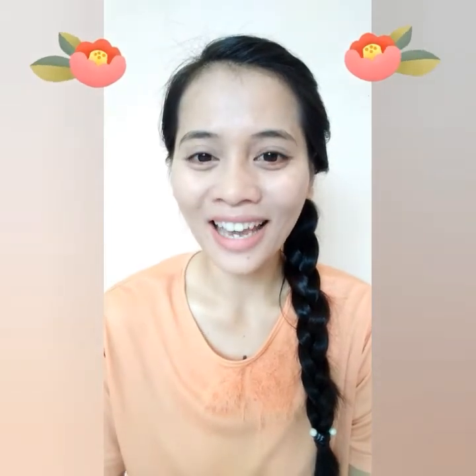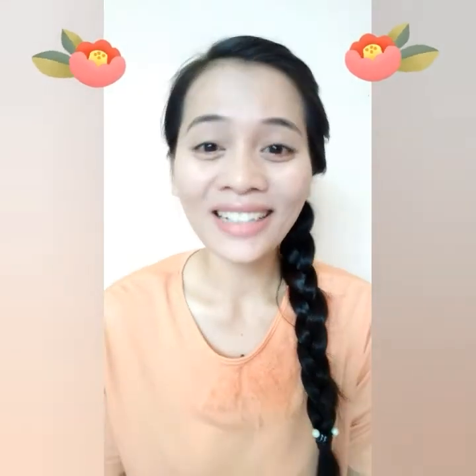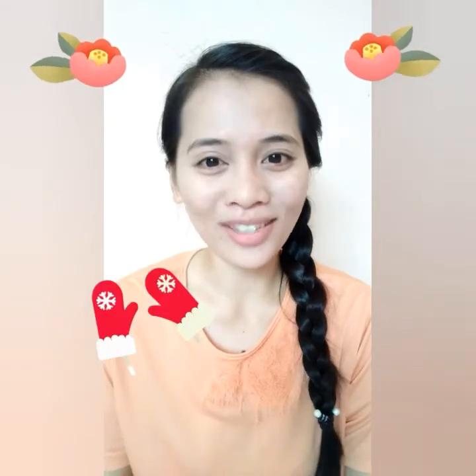Hello children! How are you today? I hope you are having a good time with your family. It's storytelling time. The title of the story is The Mitten. Shall we start?